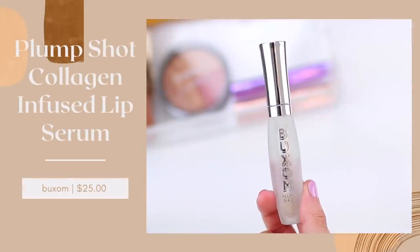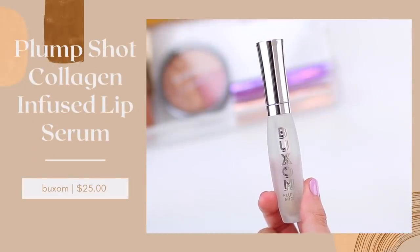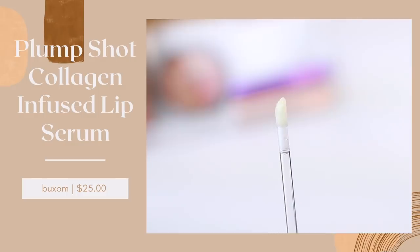I feel like lip plumpers are so trendy right now. They've been around for a while but everyone is testing out and releasing lip plumpers. Buxom did release one that I tried recently — it is the Buxom Plump Shot Collagen Infused Lip Serum. This one retails for $25 and I did test it out in a recent YouTube video. I think it does work well — it's a little bit more gentle than a few of the other lip plumpers out there, so you do feel a little bit of tingling but it's not as intense as some other brands.